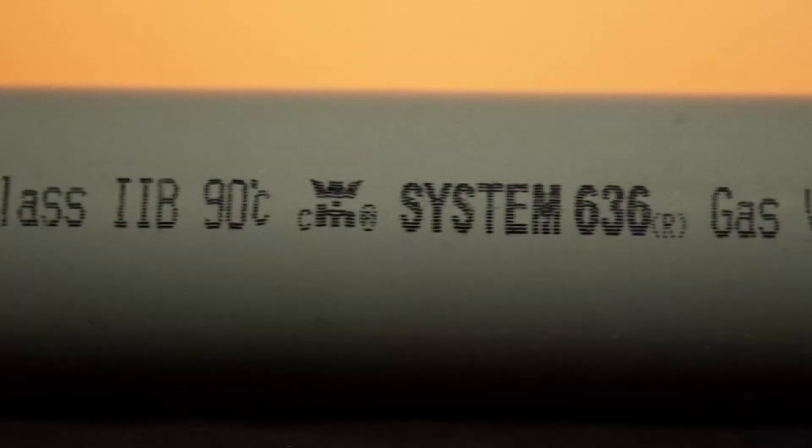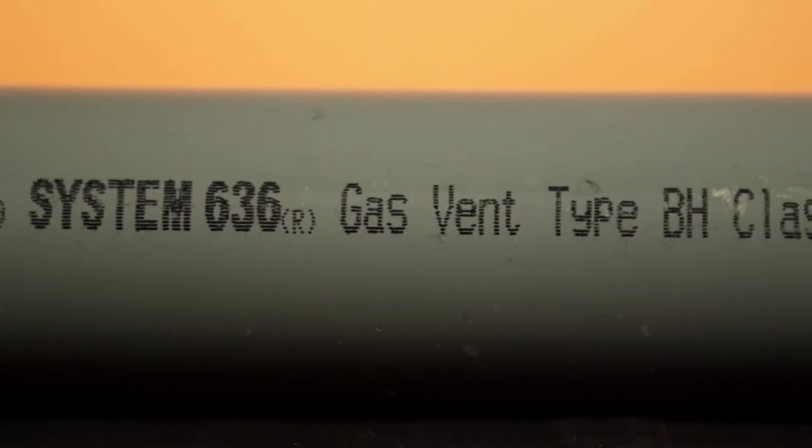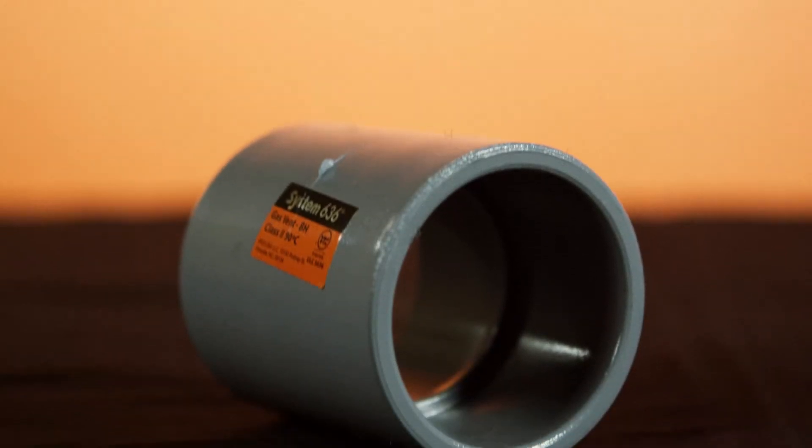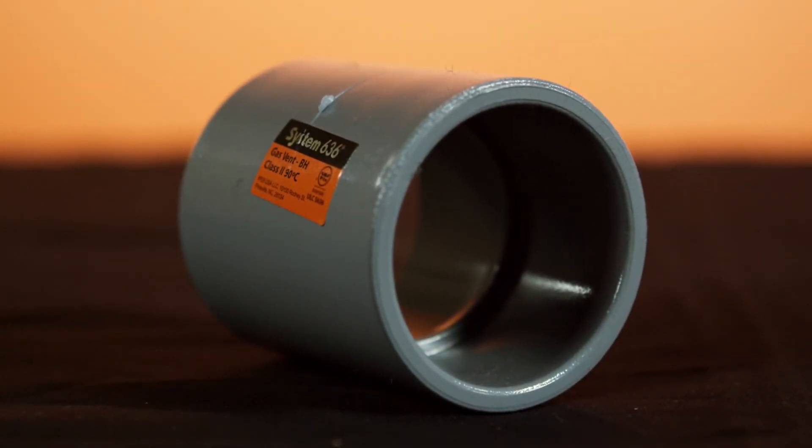The System 636 CPVC product line is used in both residential and commercial applications and will allow flue gas temperatures up to 90 degrees Celsius.